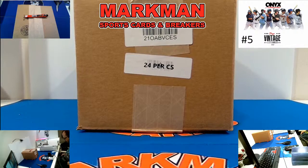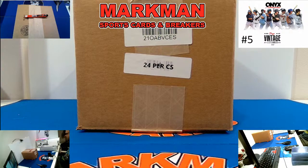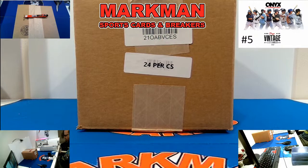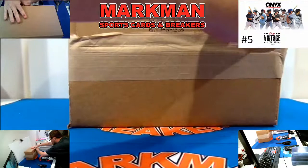All right everybody, this is Jeremy with Martin and Breakers, and this is our fifth and final case of 2021 Onyx Vintage Extended Baseball 24-box hobby case. Two on-card autographs per box, 48 total autographs. We'll penny sleeve and top load everything as it comes out and then we'll recap it at the end. Tomorrow, our third and final case of 2021 Topps Archives, so go check that out.